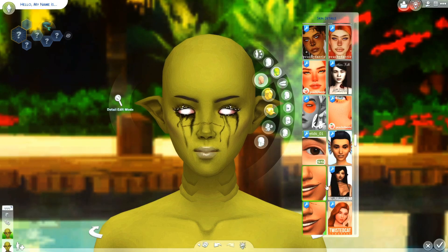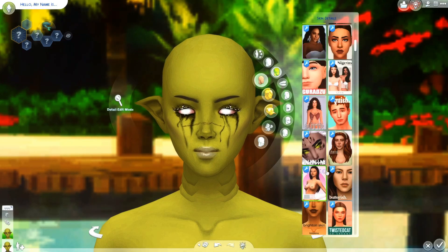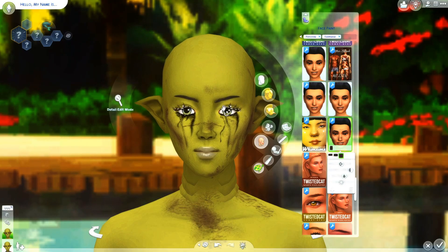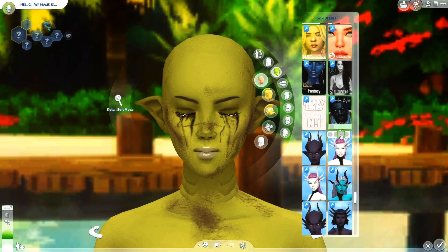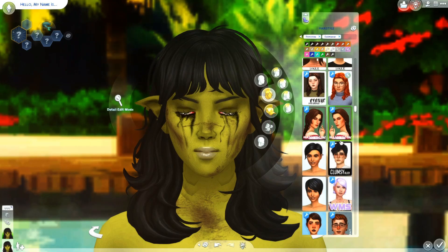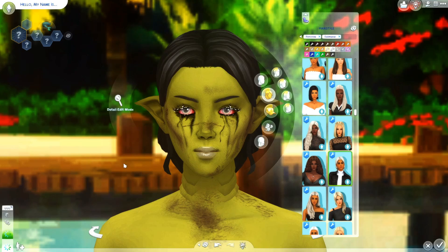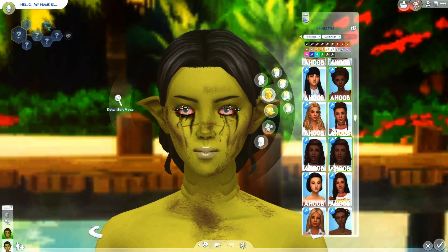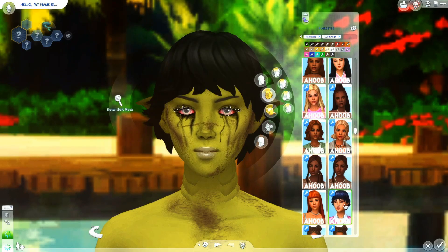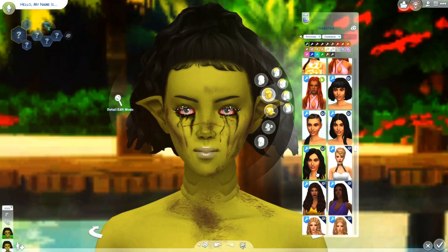I gave her some dramatic crying makeup, because why not. No clothes on this mermaid whatsoever — scales cover everything. There's no fabric on this sim except for the hair, which is a very messy cut, almost like it's been shredded. There are also some scars, and I put this big veiny thing on her neck — I'm thinking maybe it's like an infection or something.